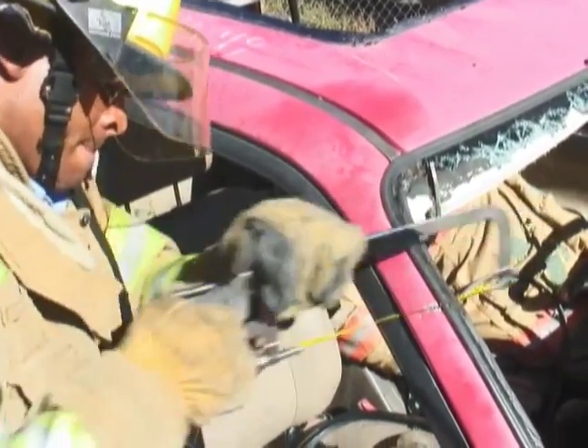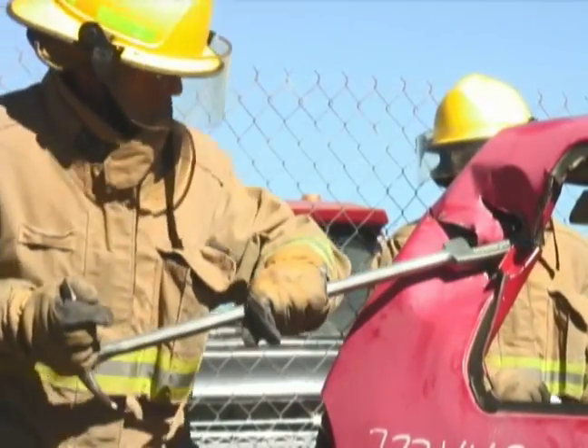This is the 77th cadet class, which is going to be graduating in November, and right now they're in the vehicle extrication phase.